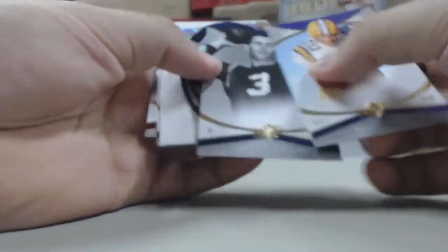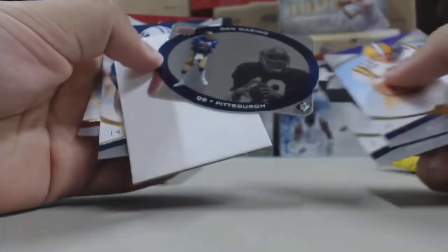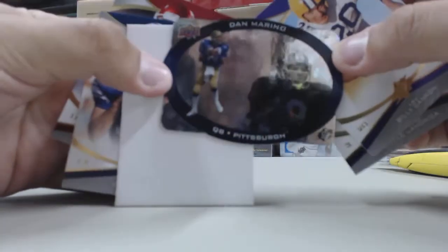Pack number four, we have an insert card of Dan Marino.